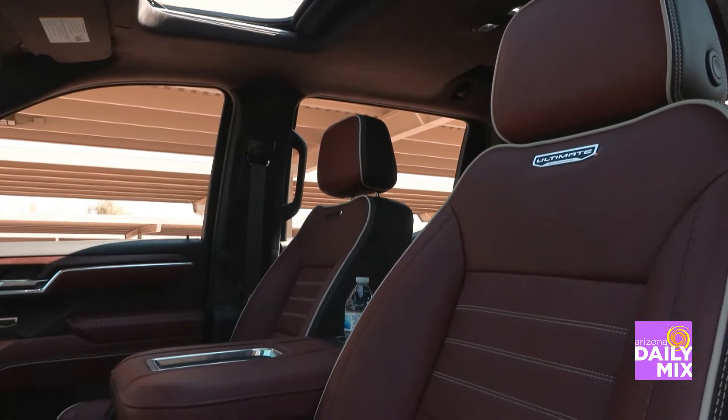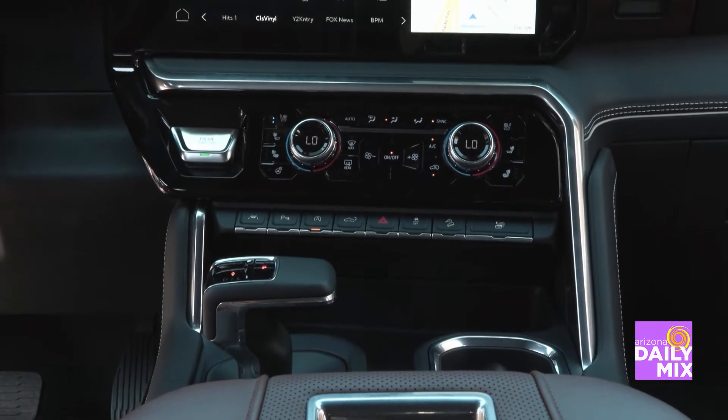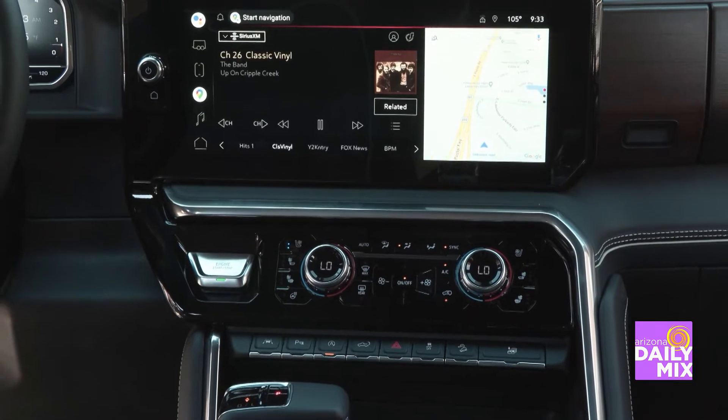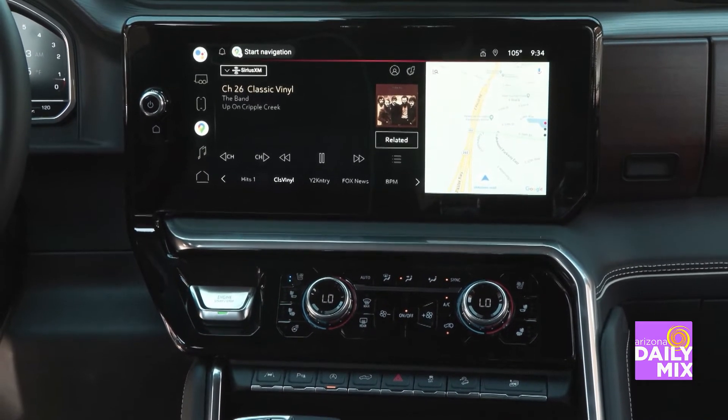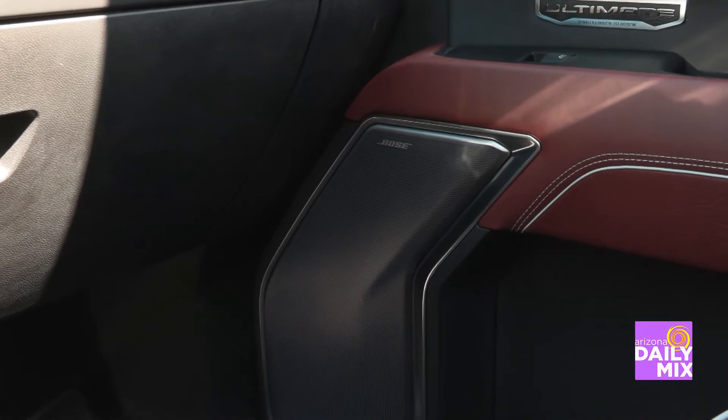A little scary sometimes, but this truck has a lot of cool features inside. Whether it's the big giant screen in the middle that's for infotainment, or the Rockford Fosgate Bose sound system — I'll tell you, I was rocking out for sure.